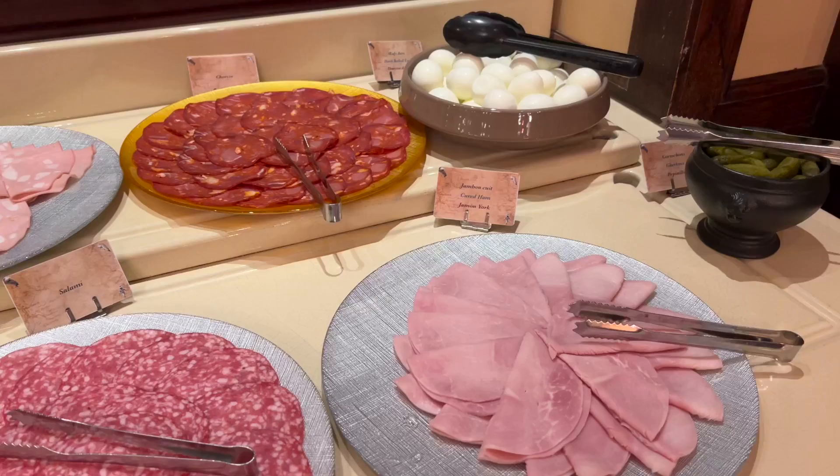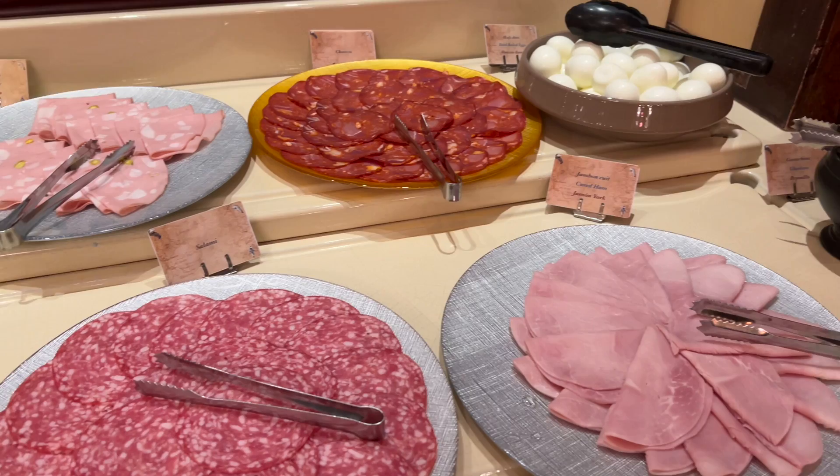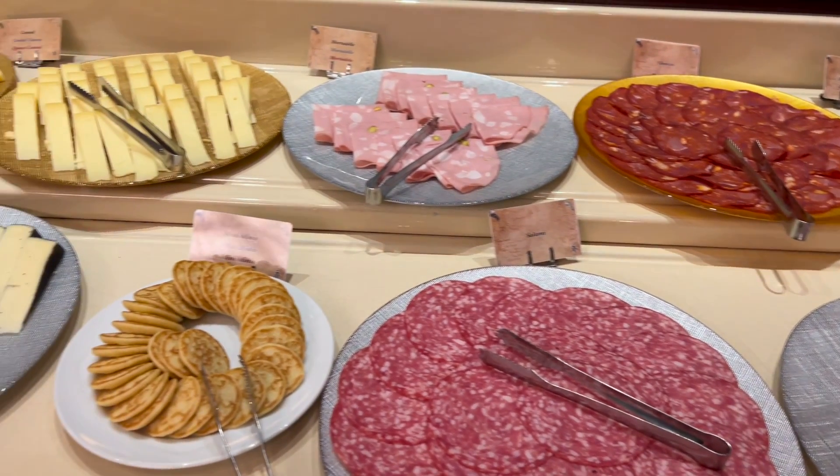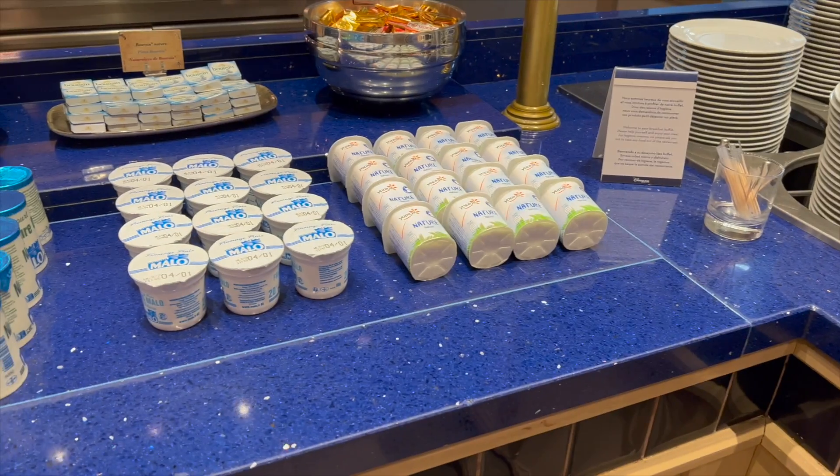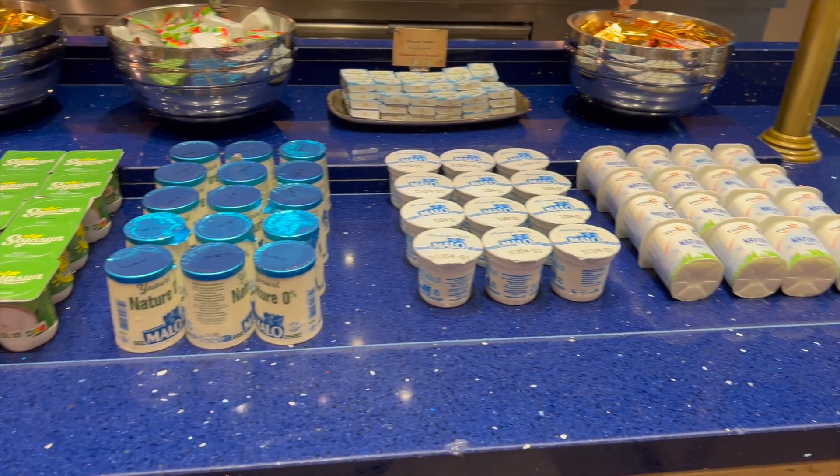You can also make toast, and there's a selection of cheese and cold meats. There's fresh raw tomatoes, pickles, and cold boiled eggs. There's also several options of yogurt available with different flavors.